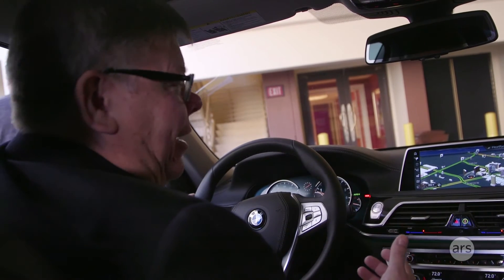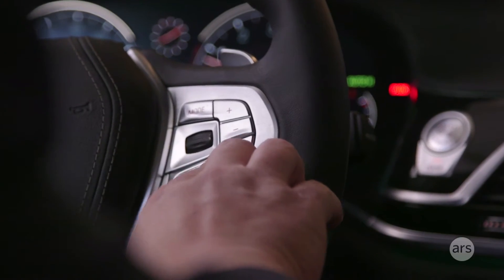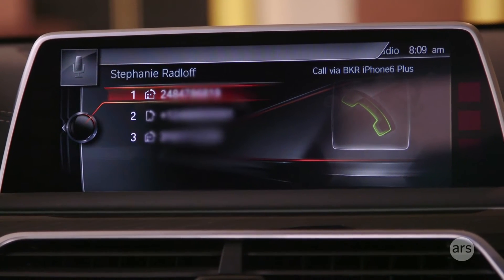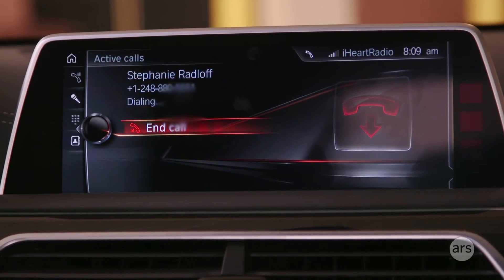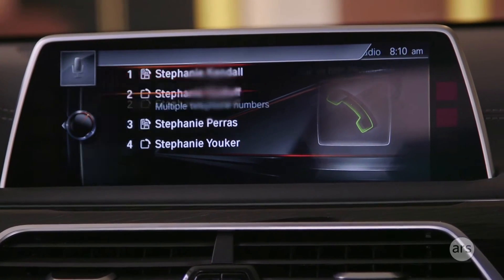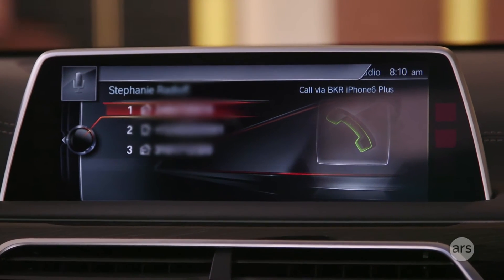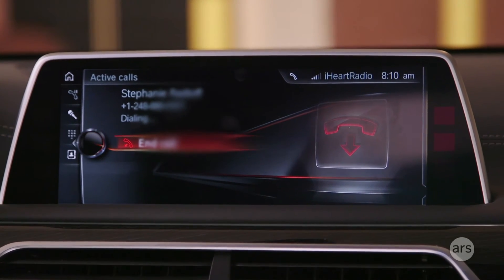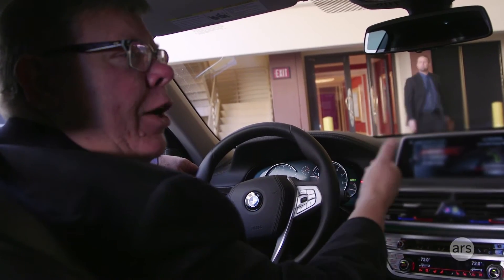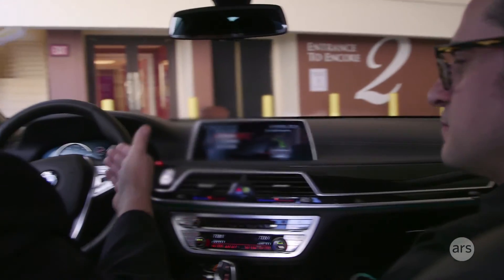The voice-activated dialing sometimes doesn't sound so interesting maybe, but that's the number one use case of voice in vehicles today. 'I want to call Stephanie Radloff on her mobile.' Calling Stephanie Radloff on cell phone. 'Call Stephanie.' Stephanie Radloff has three telephone numbers — mobile or home? Mobile. Calling Stephanie Radloff on cell phone. Unique here is I can pick her by name, as opposed to the past when we had these pick lists where I'd have to say line one or line two. Barge-in allows us to talk over the prompt so I don't need to wait for the entire prompt — that again is a first production implementation by BMW.